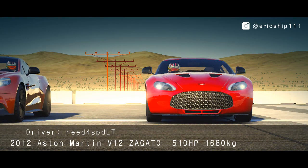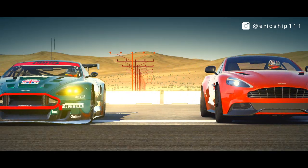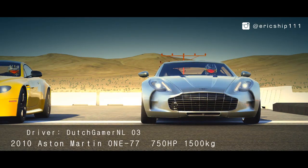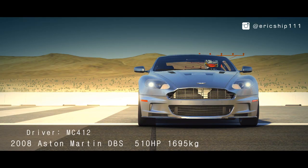The six cars in the lineup are: the V12 Zagato, the Vanquish, the 007 Aston Martin Racing DBR9, the V12 Vantage S, and the DBS.